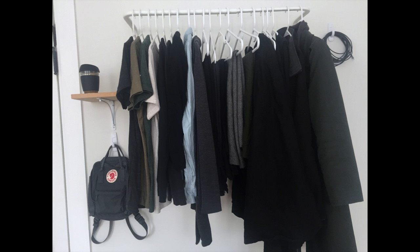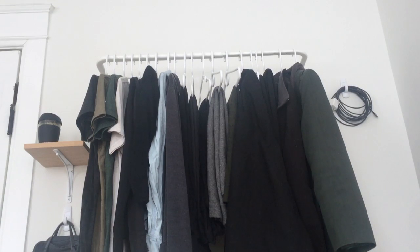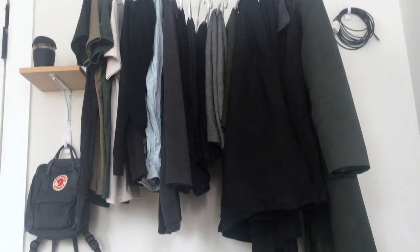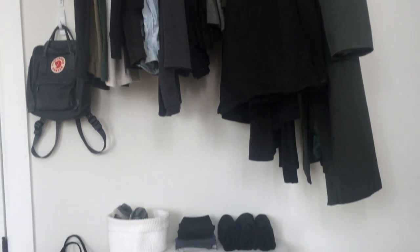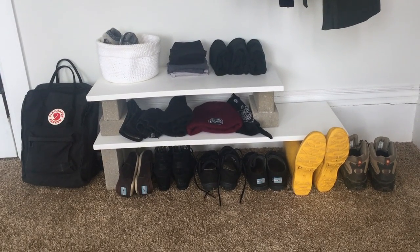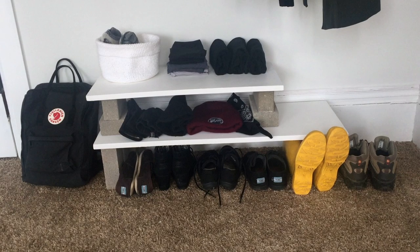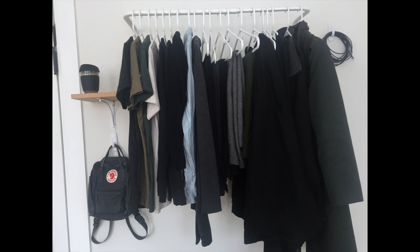Here are all the clothes I've kept out — my hanging clothes — and down below you'll see some tank tops, underwear in that white bin, socks (some of which I share with Nate), hats, gloves, a bandana, and all my shoes. Let's dive in piece by piece.